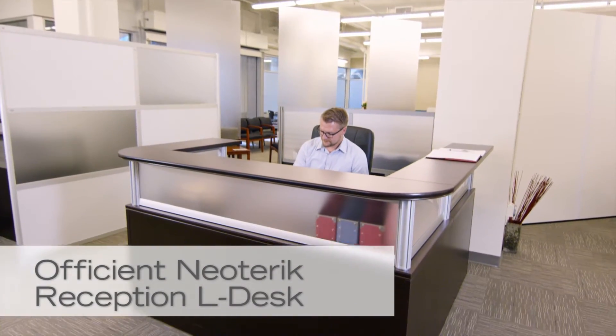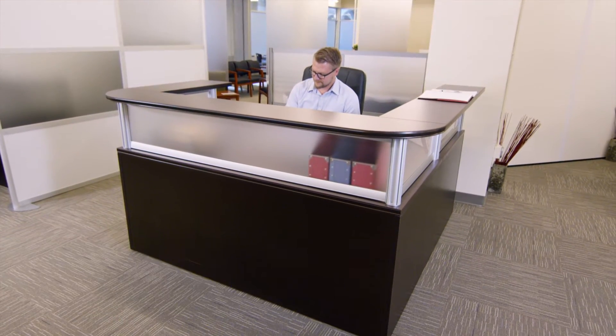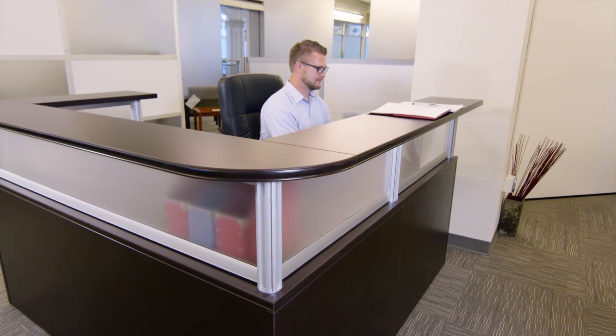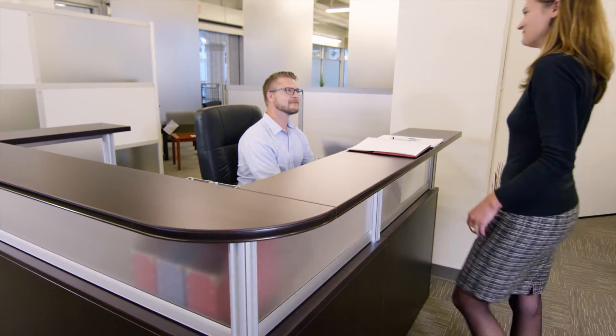This is the Efficient Neoteric Reception L Desk. It will greet your visitors in style, and it's constructed with laminate that resists chipping and scratches. A raised counter on both the desk and return gives your visitors more walk-up space.